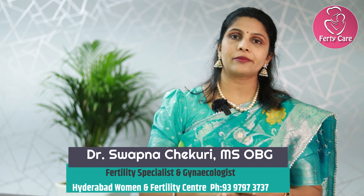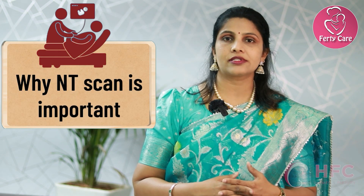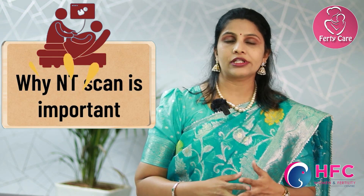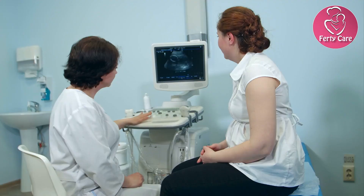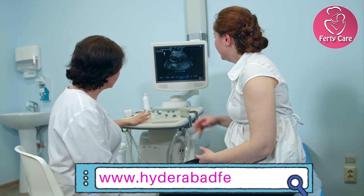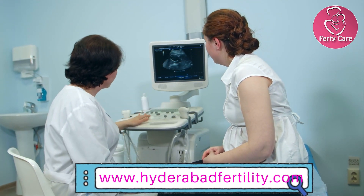Hi friends, I'm Dr. Swapna Chakuri from Hyderabad Women and Fertility Center. Welcome to my channel. Today let us discuss the most important scan during pregnancy — the NT scan during the first trimester, at the end of the third month. We usually do the NT scan around 11 weeks 5 days to 13 weeks 6 days, which is the ideal time.